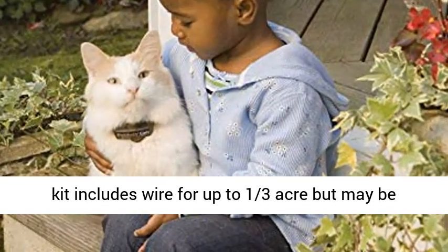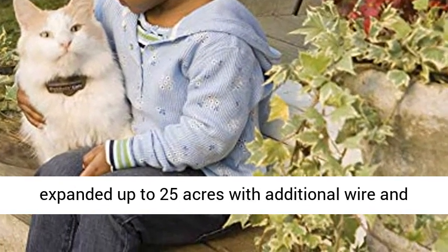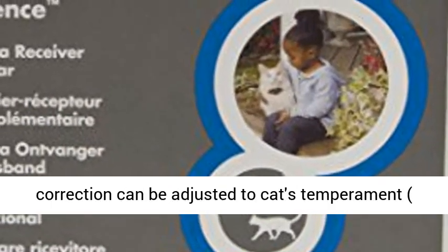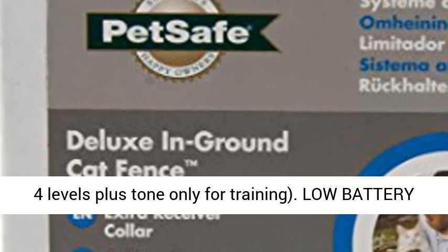Expandable system — the kit includes wire for up to one third acre, but may be expanded up to 25 acres with additional wire and flags. Four levels of correction: the receiver collar correction can be adjusted to the cat's temperament, with four levels plus tone only for training.